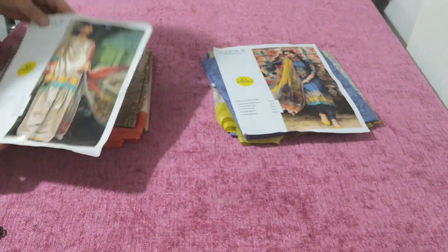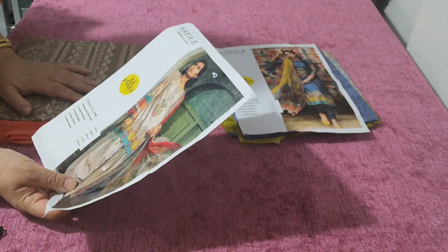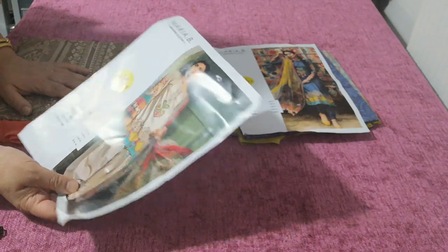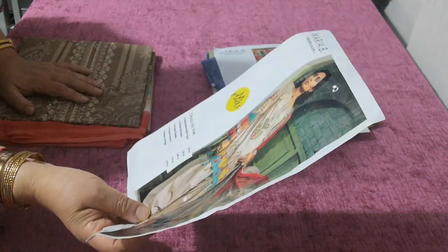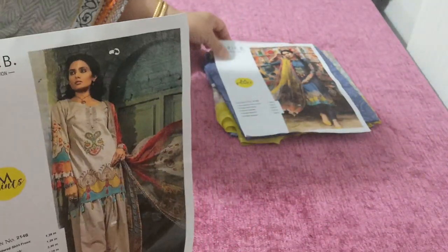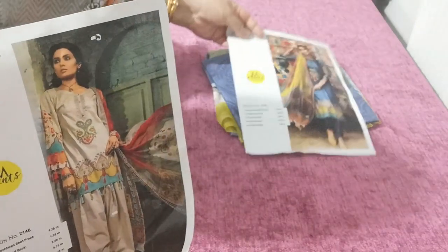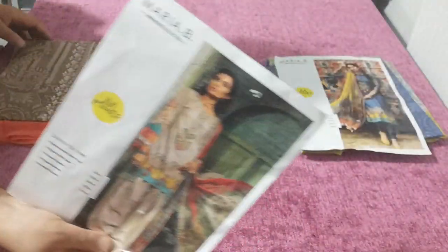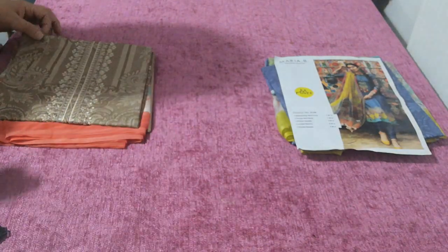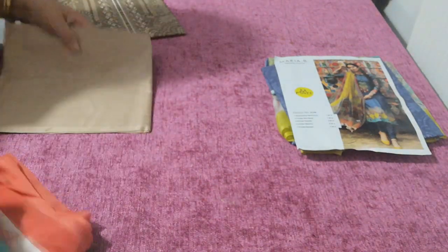Welcome back to the Mario B's embroidered collection of lawn dresses. This is design number 2145. There's a two color combination in this 2145 — a denim blue and also a golden color which I am about to show you.